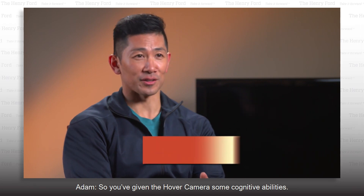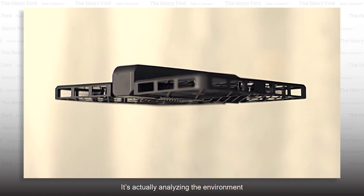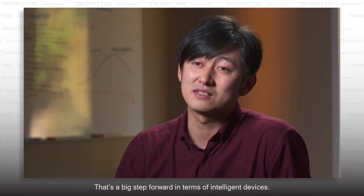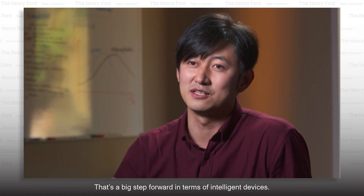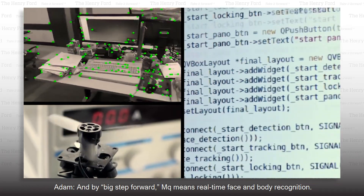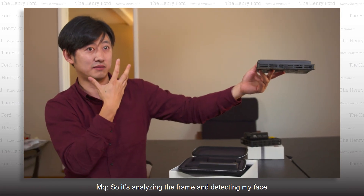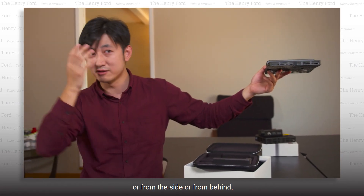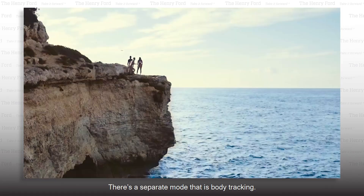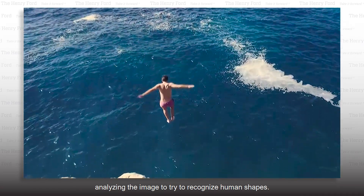So you've given the hover camera some cognitive abilities. It's a little flying robot. It's actually analyzing the environment and following you autonomously without you having to control it — that's a big step forward in terms of intelligent devices. MQ means real-time face and body recognition. It's analyzing the frame and detecting your face from the front, side, or behind — that's the face tracking mode. There's a separate mode that is body tracking, where it keeps distance by analyzing the image to recognize human shapes.